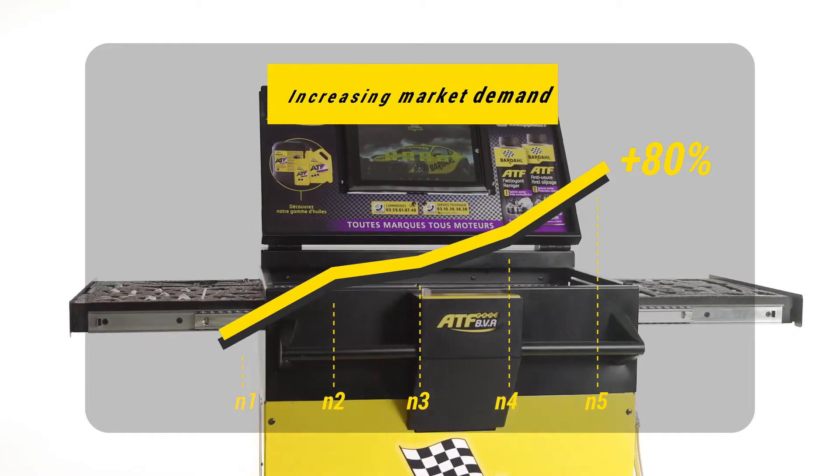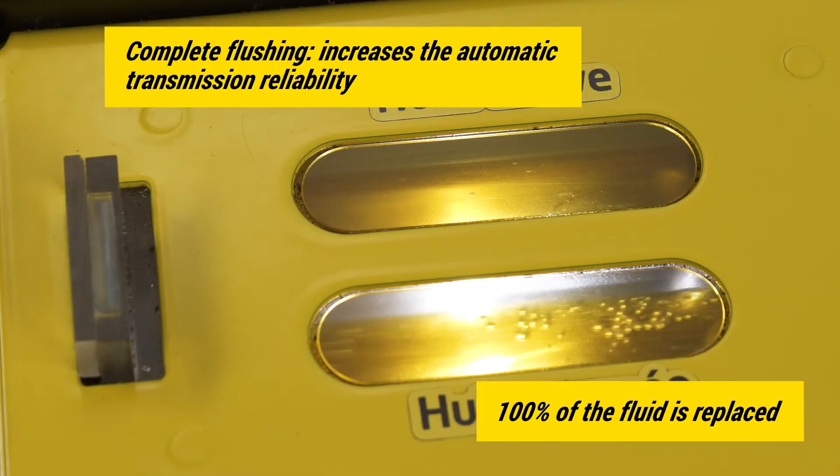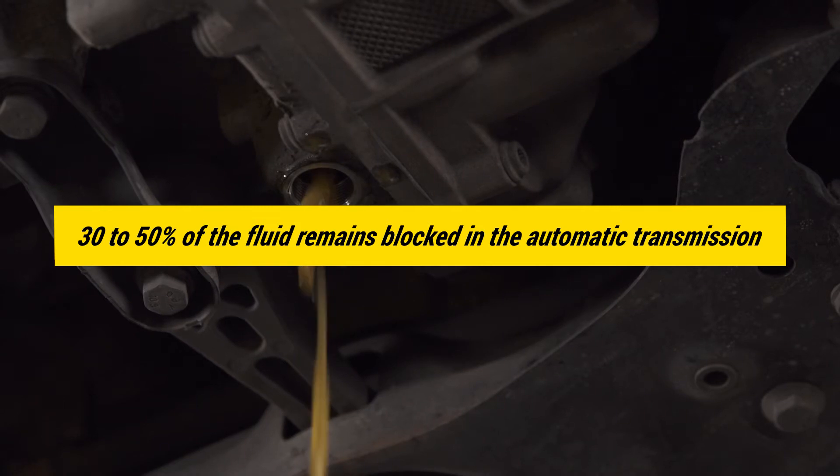It allows a complete flush of automatic transmissions, which is not possible by gravity, as fluid gets stuck in cavities within the converter and the oil cooler, leading to contamination of the new fluid.